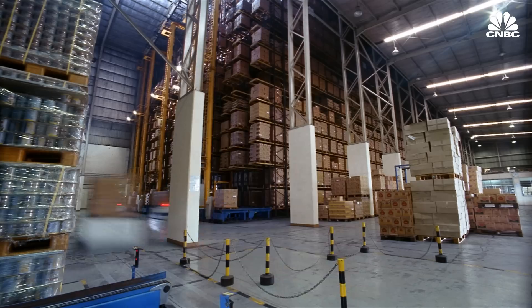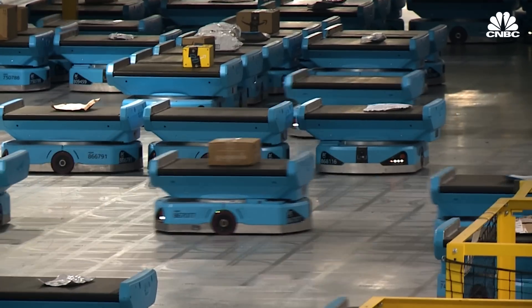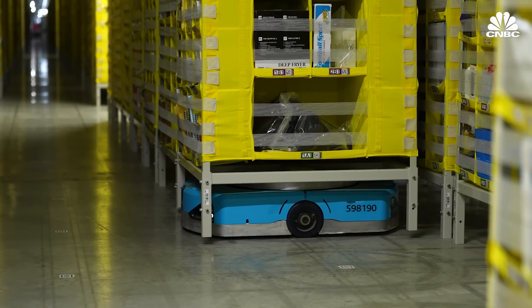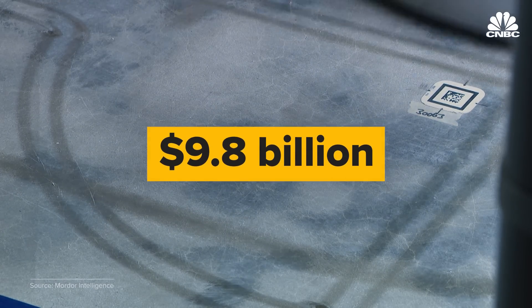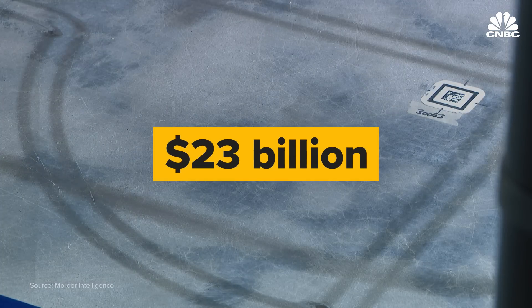On top of inventory robots, warehouse robots are on the rise as well. Amazon launched its first fully autonomous robot, Proteus, over a decade ago. Today the e-commerce giant has more than half a million warehouse robots worldwide. The warehouse robotics market was valued at $9.8 billion in 2021 and is expected to reach $23 billion by 2027.